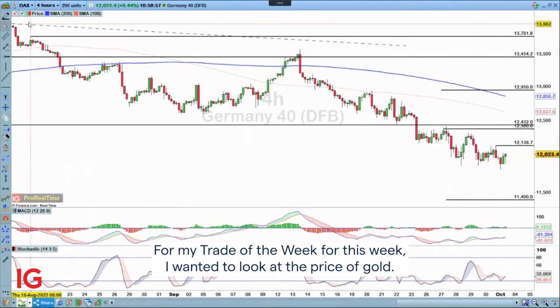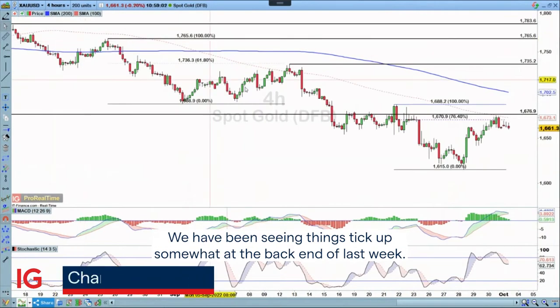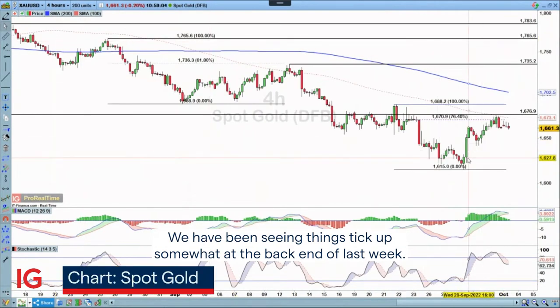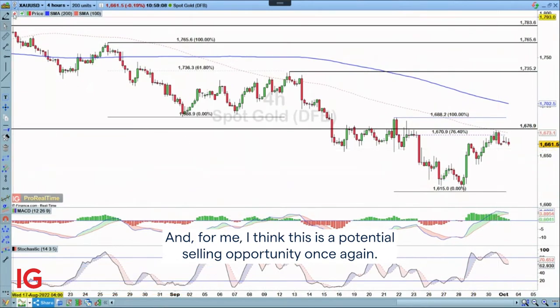For my Trade of the Week this week I wanted to look at the price of gold. We have been seeing things tick up somewhat at the back end of last week and for me I think this is a potential selling opportunity once again.